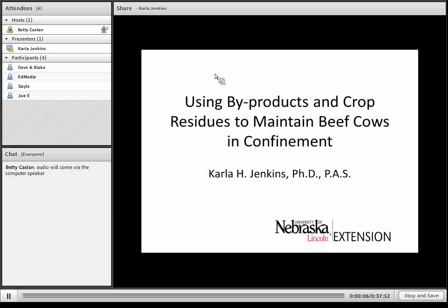Hi. Welcome to today's webinar. I am Carla Jenkins, and I'm the cow-calf range management specialist for the Panhandle for the University of Nebraska, and I'm located in Scotts Bluff, Nebraska. The topic I was asked to cover today was using byproducts and crop residues to maintain beef cows in confinement.